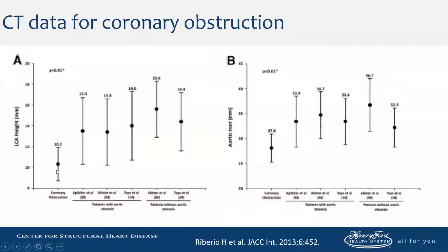Most of the time these patients have lower left mains or coronary vessels and very narrow sinuses. This predisposes people to coronary obstruction.